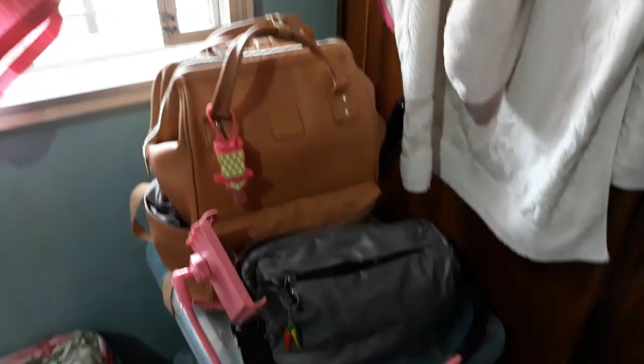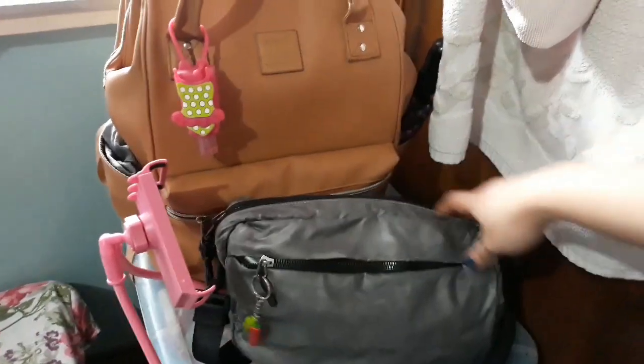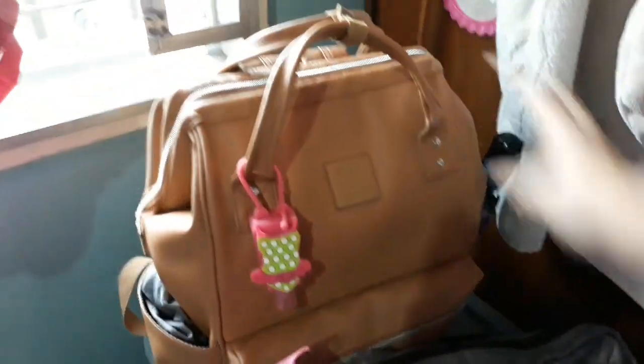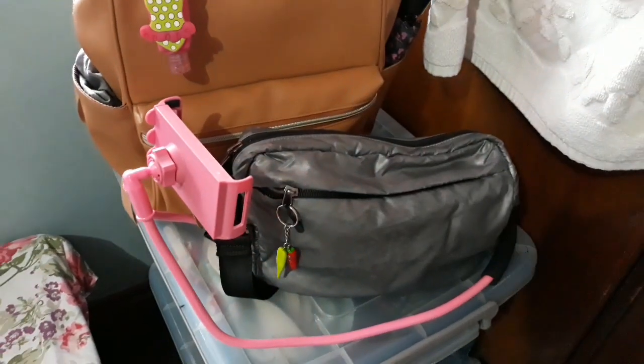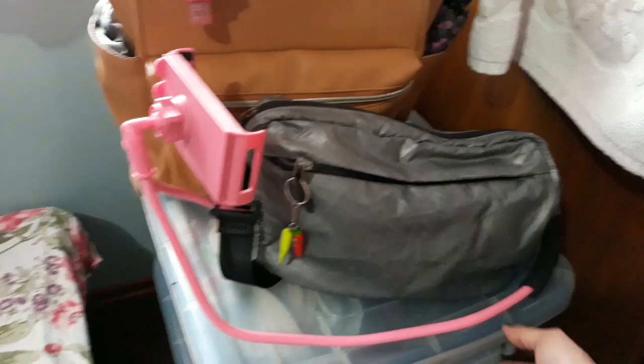Dito ko nilalagay yung mga gamit ko every time na pag rest day umuwi ako ng Laguna. This is my Nike sling bag — ito yung everyday ko talagang gamit kapag papasok ako sa work. Super simple lang talaga. And then my Anelo backpack — ginagamit ko before lagi ako nagkukorea ng Vela Marathon. Ngayon hindi na masyado nagagamit, tambak lang siya.